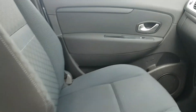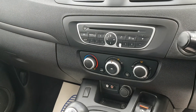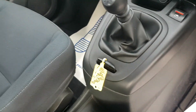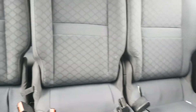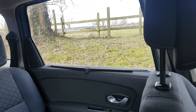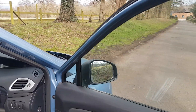Seats are all in good order, door panels in good order. CD, air conditioning, 6-speed gearbox, start-stop with the card holder. Three seat belts in the back and the extra two seats at the rear. With the sun blinds on the side, drives very, very well.